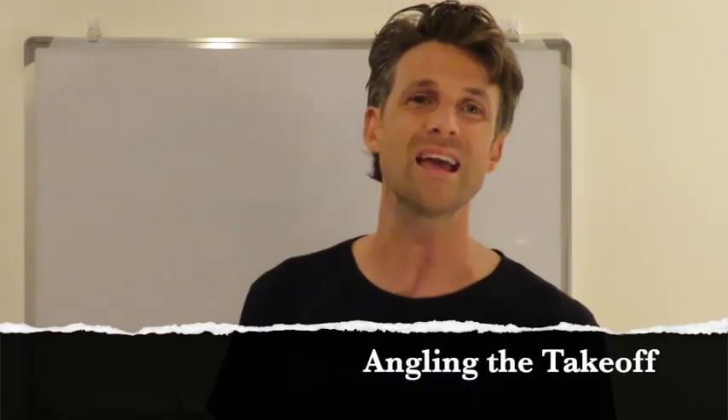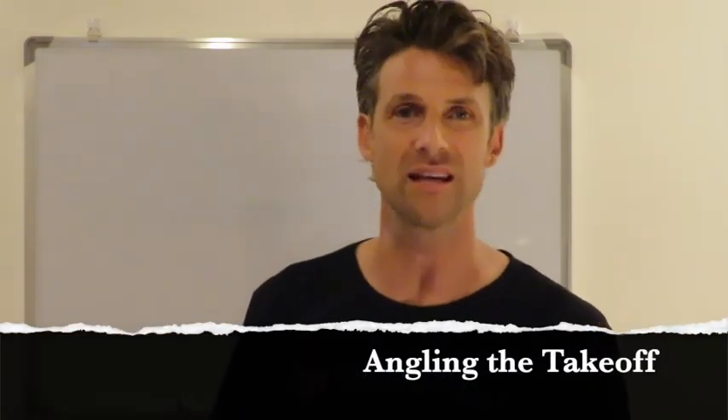Hello everybody, welcome to Hidden Coast Online. I'm Ollie Davis and today we're going to be talking about angling the takeoff.